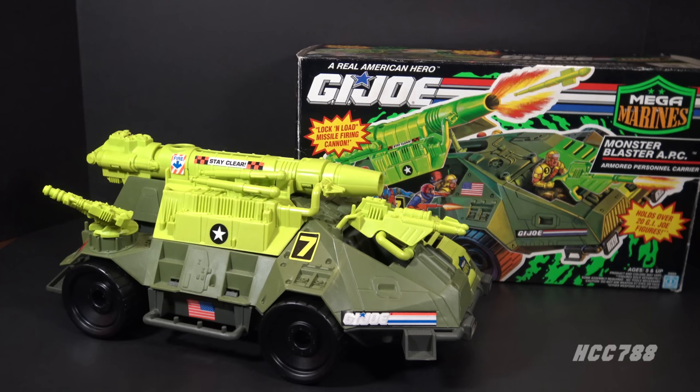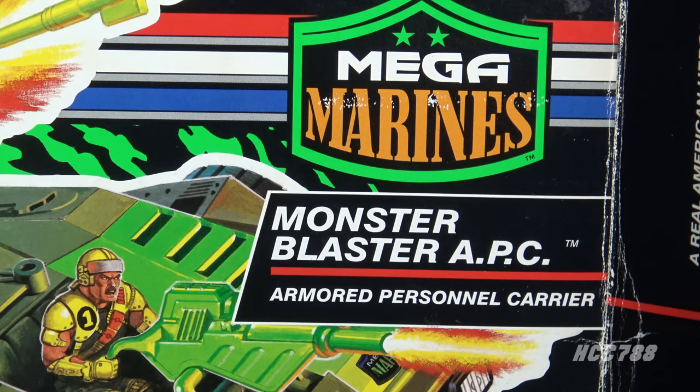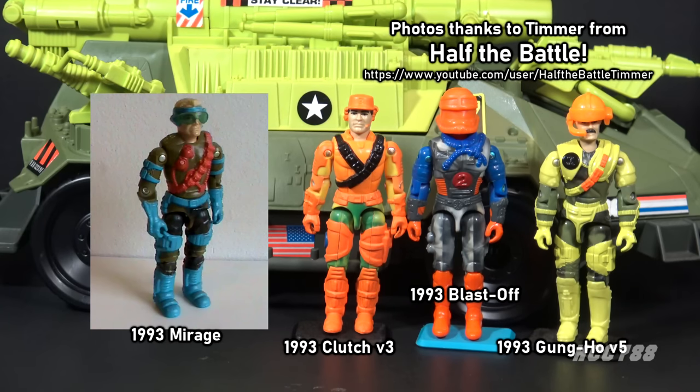It was re-released in different colors in 2004. The Monster Blaster was in the Mega Marines subset and it was the only Mega Marines vehicle in the vintage line. The Mega Marines fought mutant monsters, which is why the name Monster Blaster makes sense. I always assumed the name was taken from Master Blaster from Mad Max Beyond Thunderdome, but I haven't found any confirmation of that.